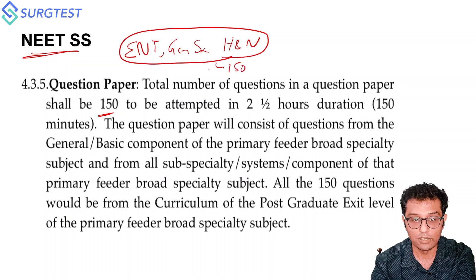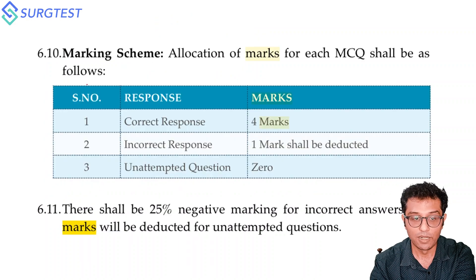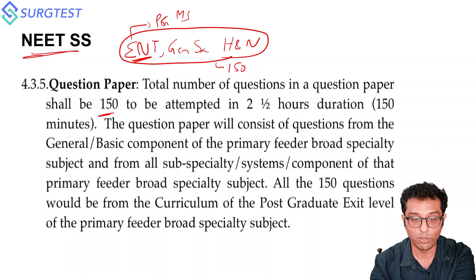Your paper of 150 questions will revolve around those three subjects. ENT will not be a problem since most candidates are PGs who have just given their MS exam. The challenge is how to read General Surgery and Head and Neck. Similarly to FNB, NEETSS also has negative marking — minus one for a wrong response and plus four for a correct response.